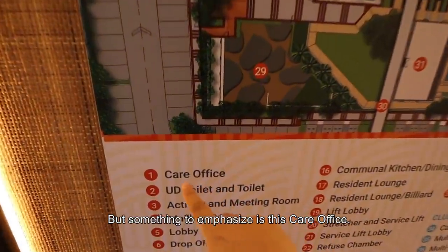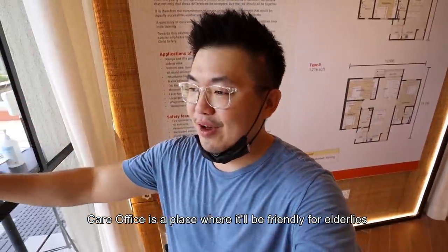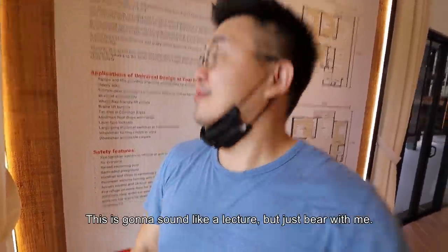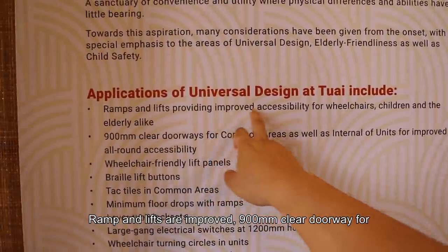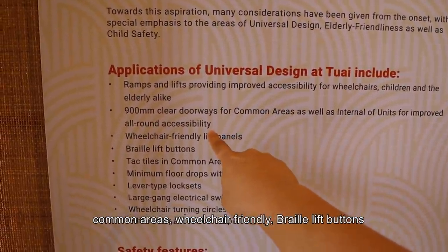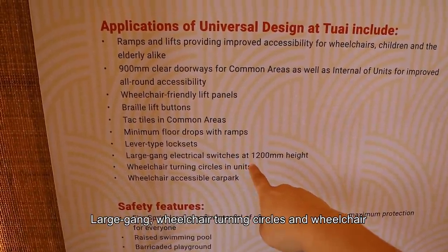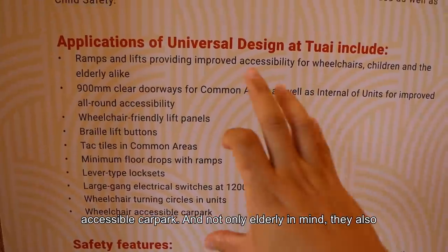Something to emphasize is the care office — a place where it's friendly for the elderly to seek assistance, for example blood checks. This is where universal design comes in: ramps and lifts are improved, 900mm clear doorways for common areas, wheelchair-friendly features, Braille lift buttons, tactiles, minimum floor drops, level-type lock sets, large gang switches, wheelchair turning circles, and wheelchair accessible car parks.